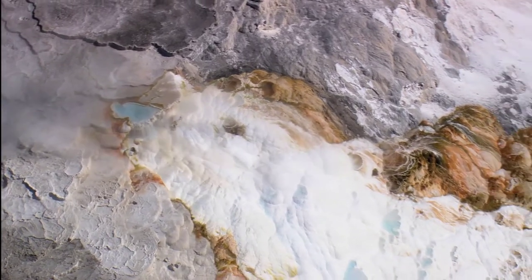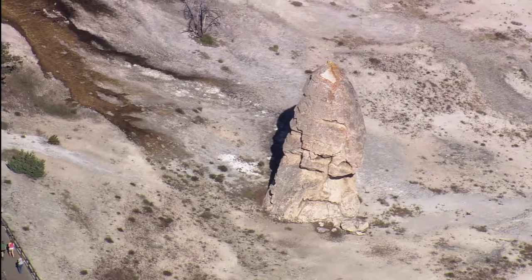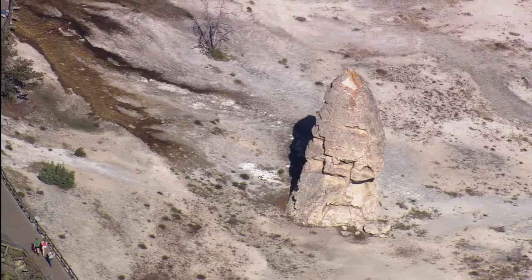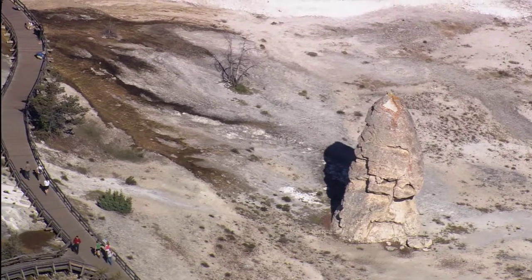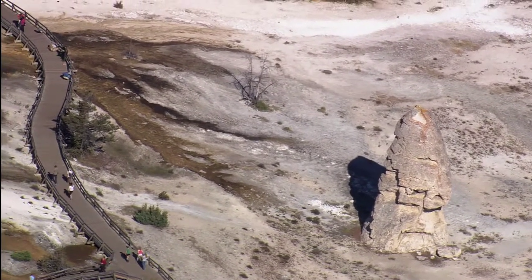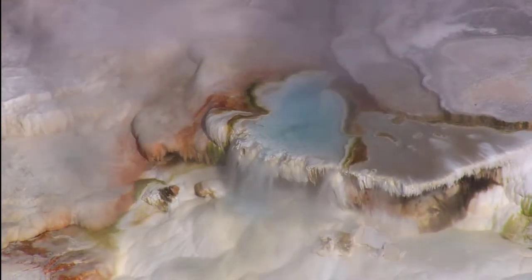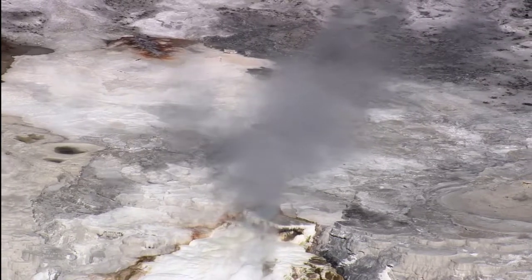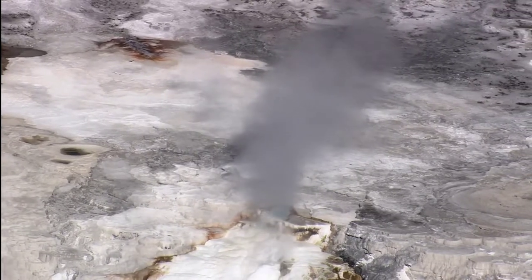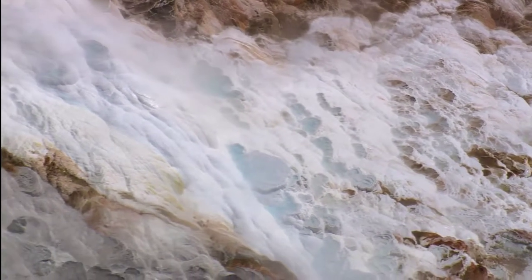Each of these formations exhibits individual character, such as the now extinct Liberty Cap, a 14-metre cone formed from hot water emanating from a single source. As heated water from the Norris Giza basin moves through a fault line and escapes the earth's surface through cracks and fissures, dissolved limestone is deposited onto the terraces.